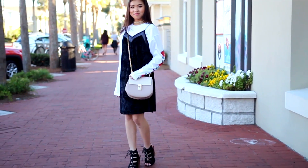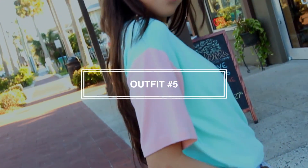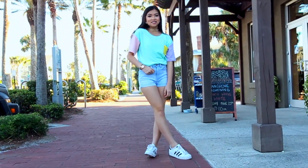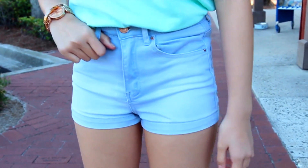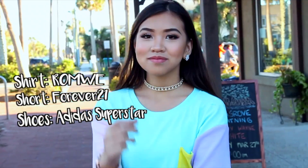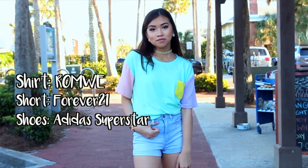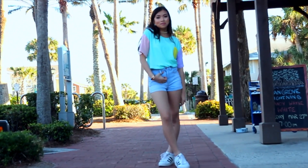As for outfit number five, it literally screams spring in my opinion because it's so colorful. My shirt is from Romwe, my shorts are from Forever 21, and my shoes are the Adidas Superstars — they're really comfy to walk in. By the way, if you notice I keep crossing my leg, it's because I'm trying to cover up my scar on my kneecap.